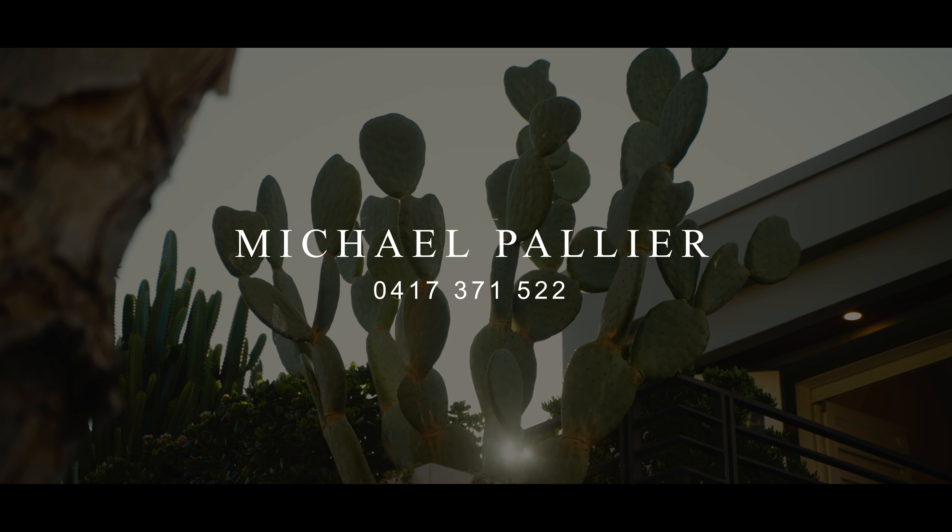When it comes to refined luxury living with impeccable views, I can assure you this is just exceptional, and it is exactly what you deserve. For further details, please contact Michael Pallio. Thank you.